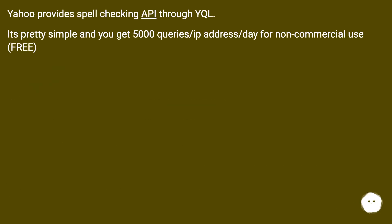Yahoo provides a spell-checking API. It's pretty simple and you get 5000 queries per IP address per day for non-commercial use, free.